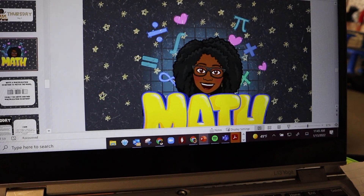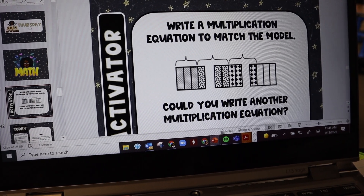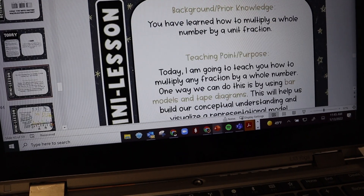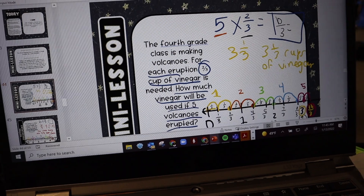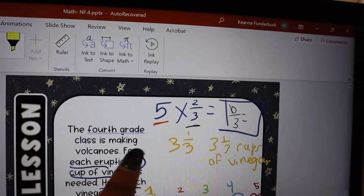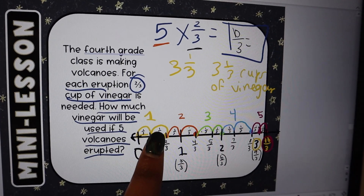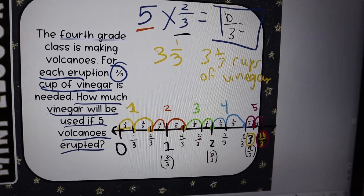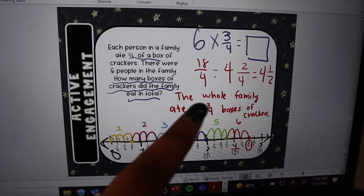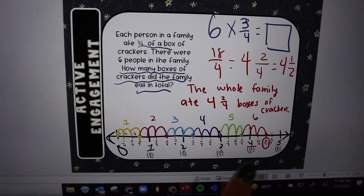So here are our math lessons for today. This was the activator — they had to write two multiplication equations, so hopefully they would know to do three-fourths times three and then one-fourth times nine. These were our learning targets for the day. We decomposed the problem and then we broke up the equal groups — so five groups of two-thirds — and I showed them how to do that on a number line. I designated each group with a different color so my kids could easily see the five groups of two-thirds on the number line. Then we did one together as a class: six groups of three-fourths, and we used the different colors to help us differentiate.